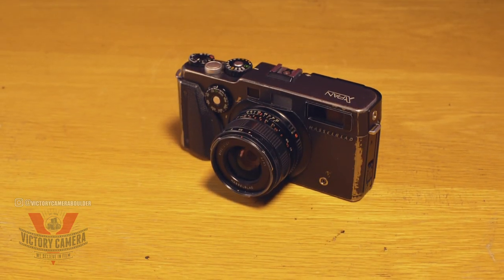Hi, I'm Josh from Victory Camera, and today we're doing a video on a camera that I get asked about a lot: the Hasselblad X-Pan. This camera has developed a huge cult following and is one of the cameras I get asked about the most.